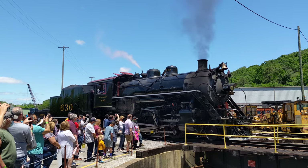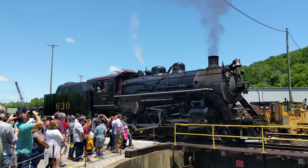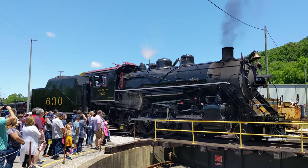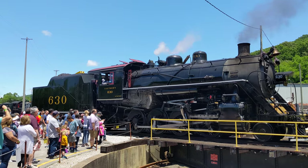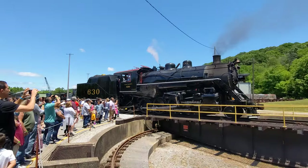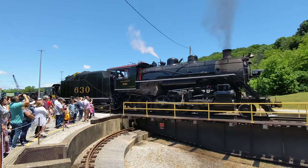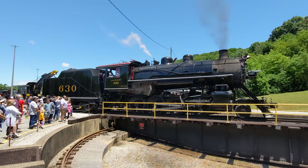The 630 operated for the Southern Railway until June 6, 1952, at which time it was sold to the East Tennessee and Western North Carolina Railroad, where it became engine number 207. It operated between Johnson City and Elizabethton, Tennessee, until the late 1960s, at which time the Southern Railway actually reacquired it for their expanding steam excursion program. They traded a couple of diesel locomotives for the 630 and its identical twin, number 722.